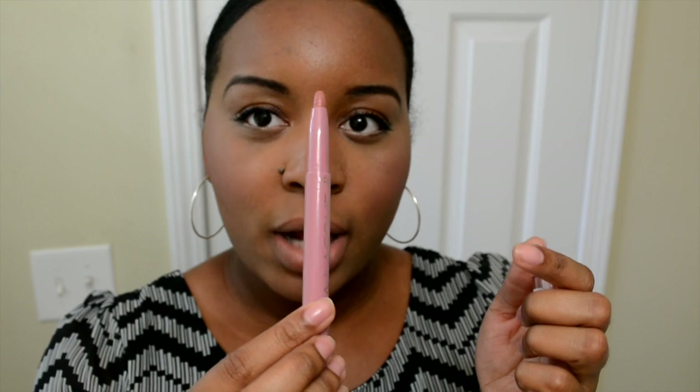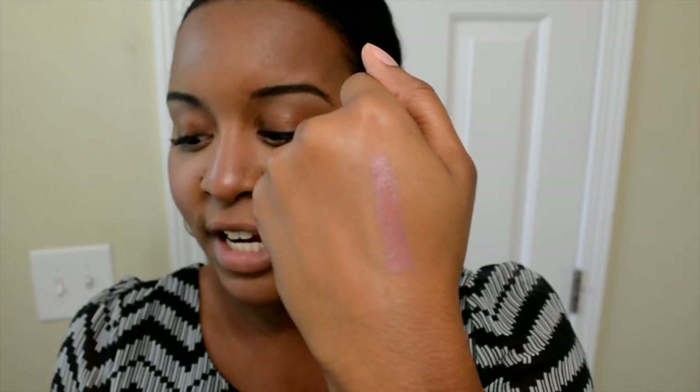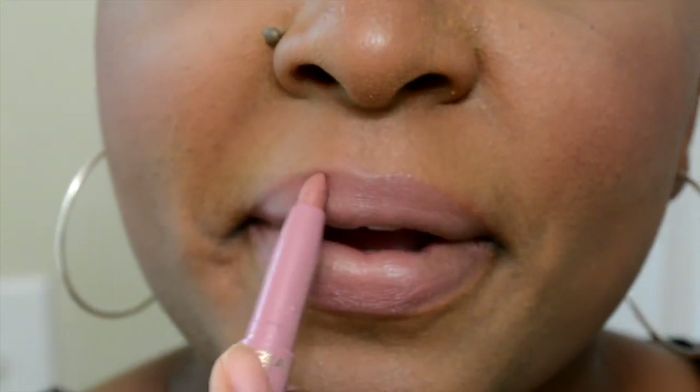The first one is Chocolac, the only lacquer that I got. It looks like a nude color to me — it doesn't look like a chocolate color. It has a shine to it to show that it's a lacquer. I like it. I think it's a nice everyday color. I'm not sure why they call it Chocolac because it's not chocolate — it's more like a pinky nude, something that you can wear everyday, and I really do like this a lot.